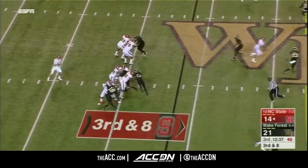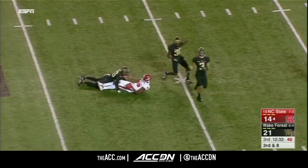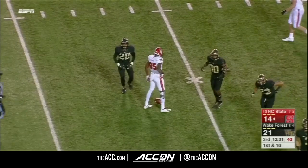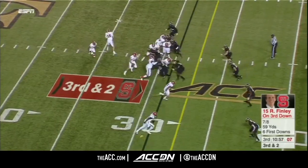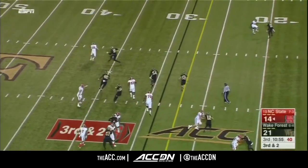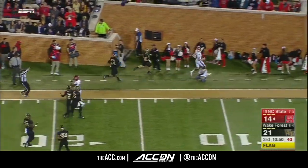Finley out of the shotgun, sets to throw, unleashes a pass — caught at the 42. First down, NC State. That is Jamichael Ramos. Penalty flag down. Finley on the hook, we'll get the first down yardage.